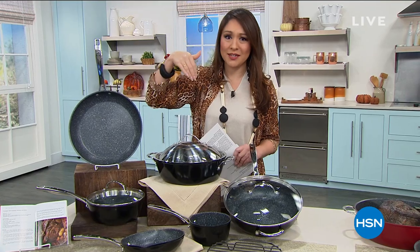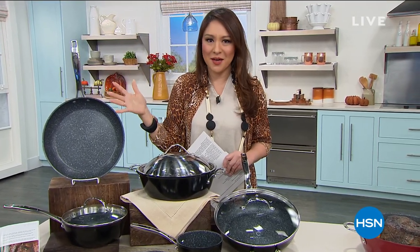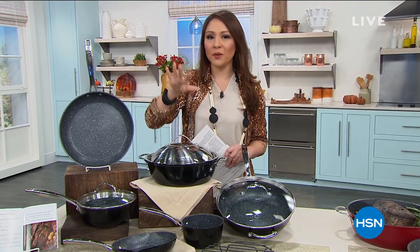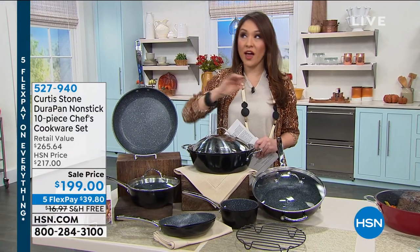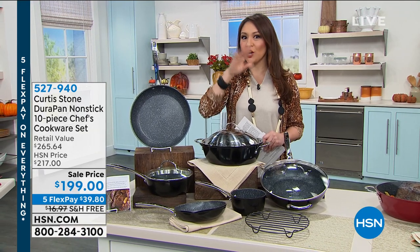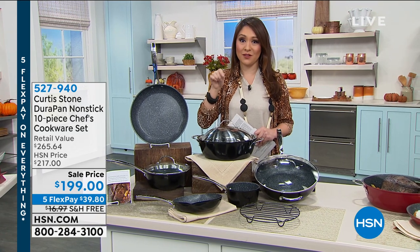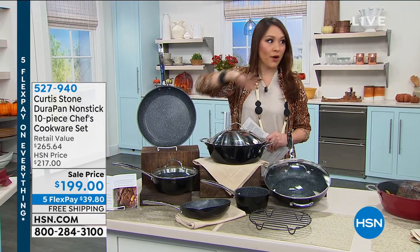Go put in Curtis Stone at HSN.com and you'll see everything is a customer pick. He's gonna be joining us in a few moments. Also, this is Labor Day weekend — it is the last day to take advantage of everything being on Five Flex, and to get that $40 on your first purchase if you open up an HSN credit card. Today is the last day to take advantage of that.